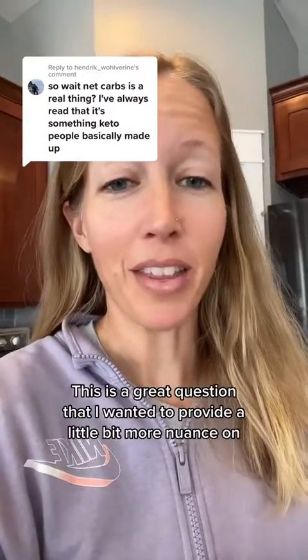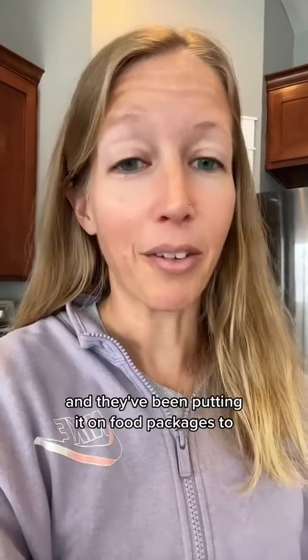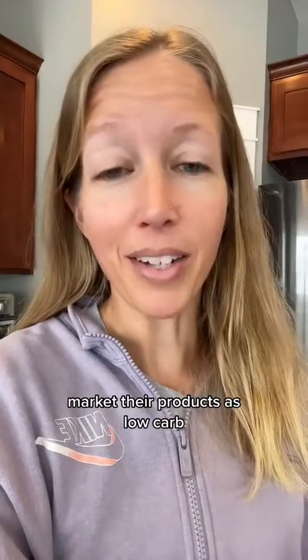Net carbs — real? This is a great question that I wanted to provide a little bit more nuance on. Net carbs is not an FDA regulated or defined term. Food companies sort of just made it up and they've been putting it on food packages to market their products as low carb.